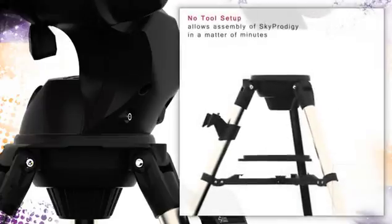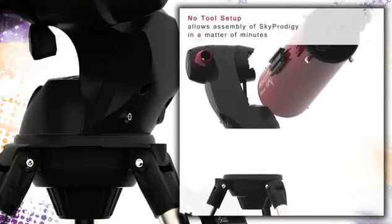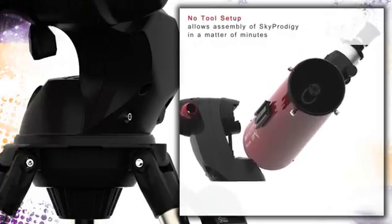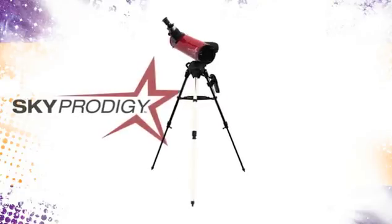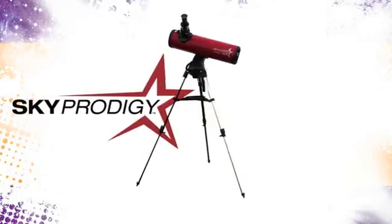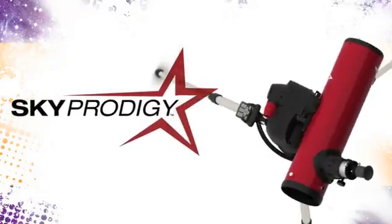A quick, no-tool setup makes assembling your Sky Prodigy a snap. At any given time, you are just minutes away from personal space exploration. Sky Prodigy is a revolutionary new smart product designed from the ground up to be the most entertaining and easiest telescope you'll ever use.